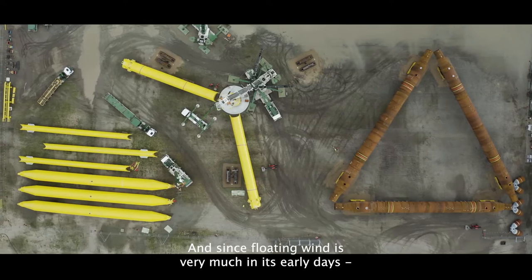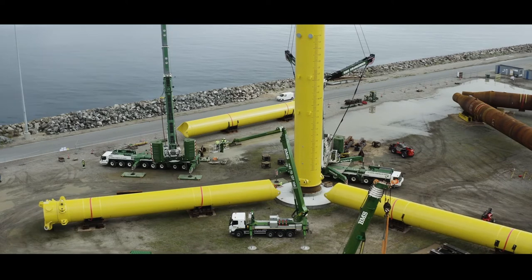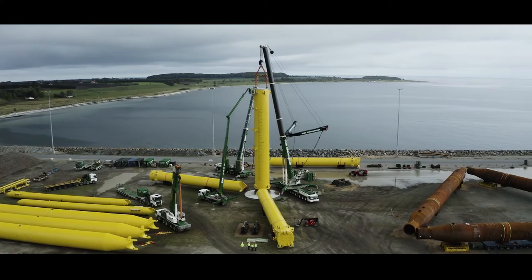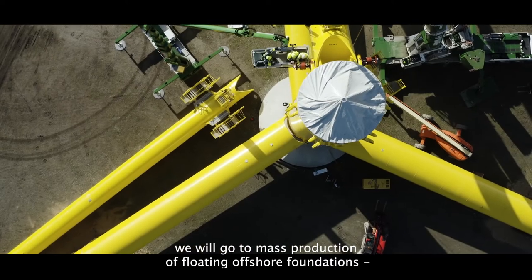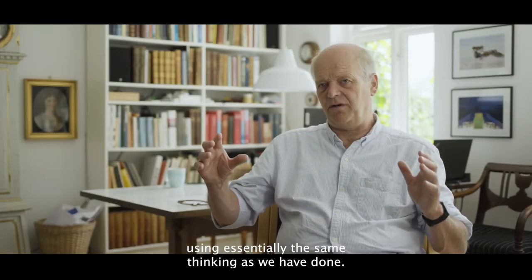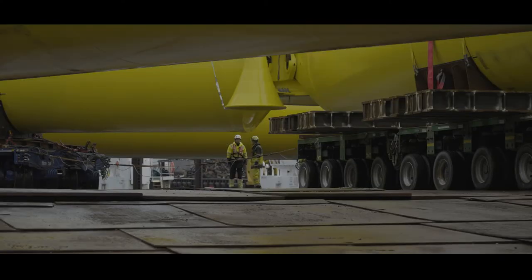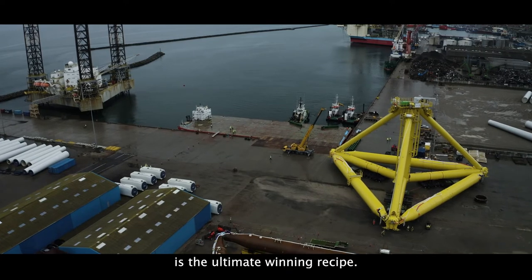Since floating wind is very much in its early days, technology development is really important. We as Shell believe that industrialization plays a very important role in bringing down the cost. My expectation is that we will go to mass production of floating offshore foundations using essentially the same thinking as we have done. This idea of producing things in factories is the ultimate winning recipe.